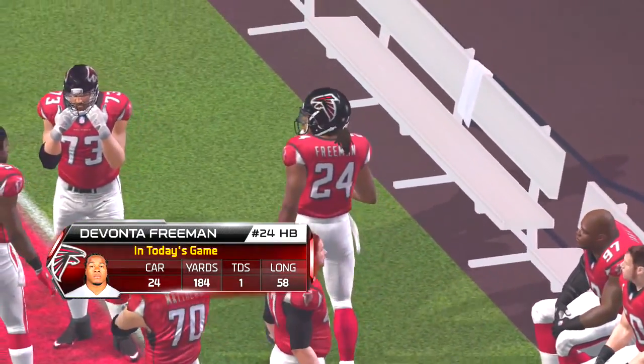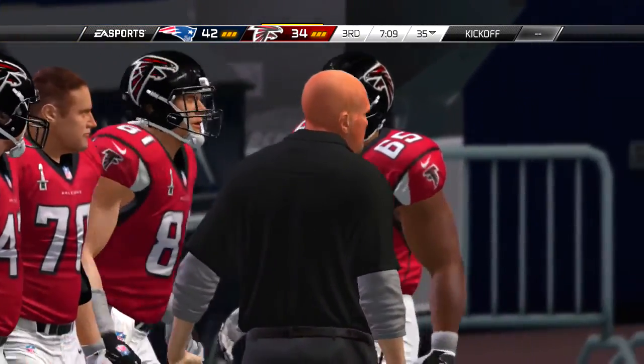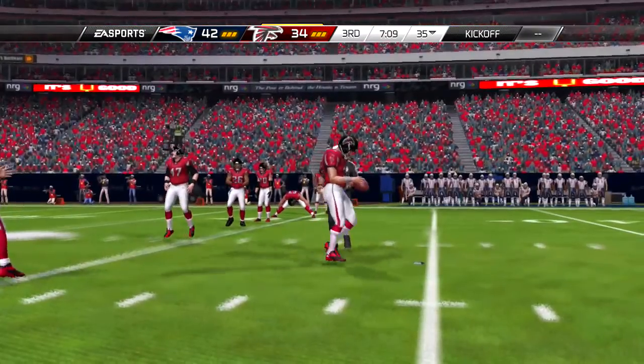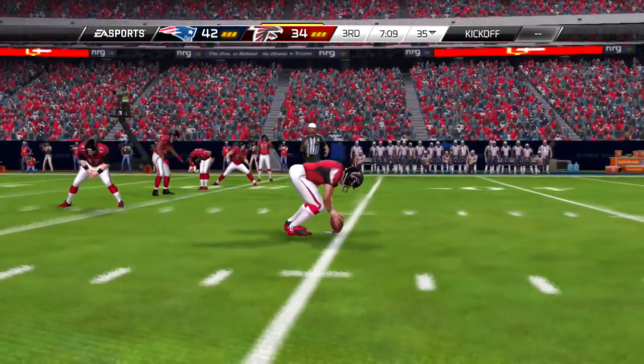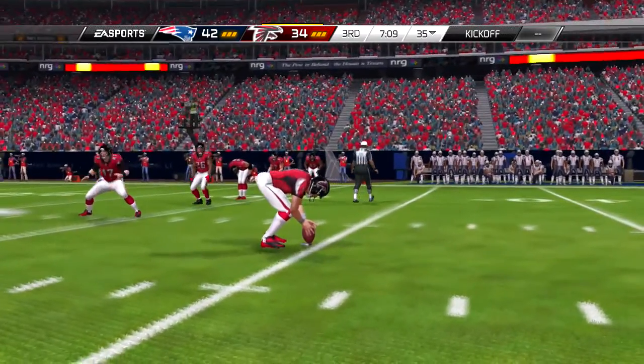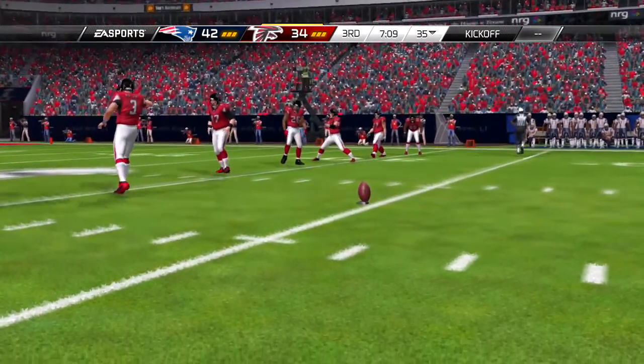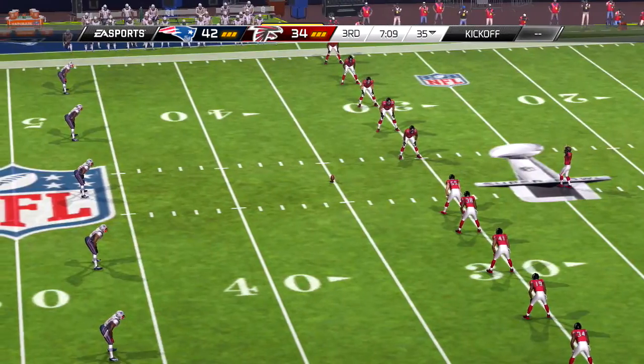And this brings up third and a mile. Shotgun formation, and it is caught — Chung in on the tackle. Always good to move the chain. Nice job by the quarterback to find his man open for a first down.